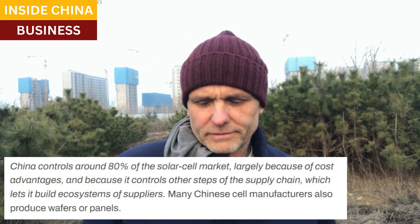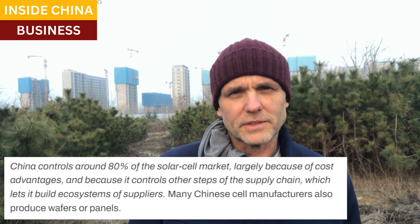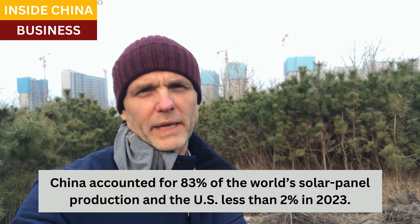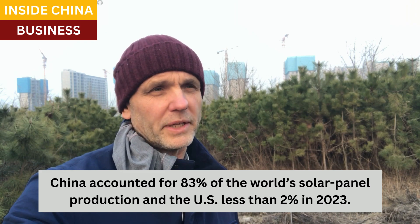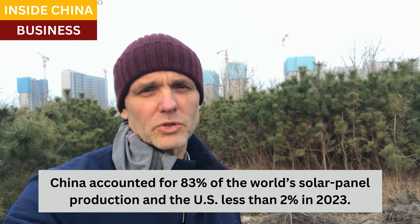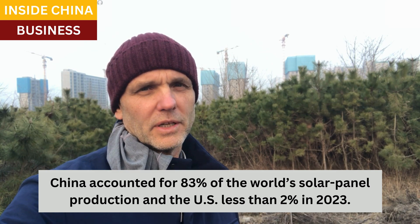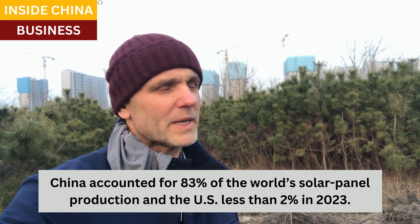The next step is solar cell manufacturing. The solar cell is the device in the solar panel that converts sunlight into electricity. China, at this stage, controls 80% of the solar cell market. The United States has no solar cell manufacturers. The assembly of the solar panels themselves is actually the simplest part of the process and is widely dispersed around the world — many companies and many countries can assemble solar panels. But even here, China has 83% of all solar panel assembly in the world by volume, and the U.S. has less than 2%.